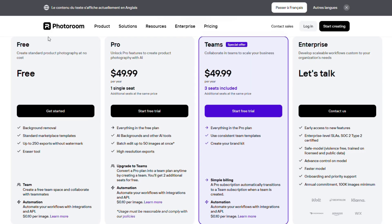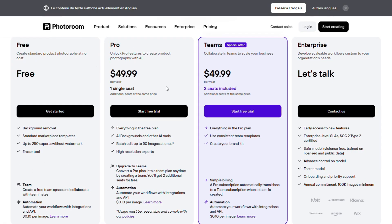PhotoRoom offers flexible pricing options. The free plan includes background removal and up to 250 exports without watermark. The Pro plan at $49.99 per seat unlocks all AI tools, HD exports, and batch editing. The Team plan at $49.99 per year for three seats includes shared templates, brand kits, and central billing. The Enterprise custom plan covers 100K+ images per year, full APIs, SSO, and priority support.